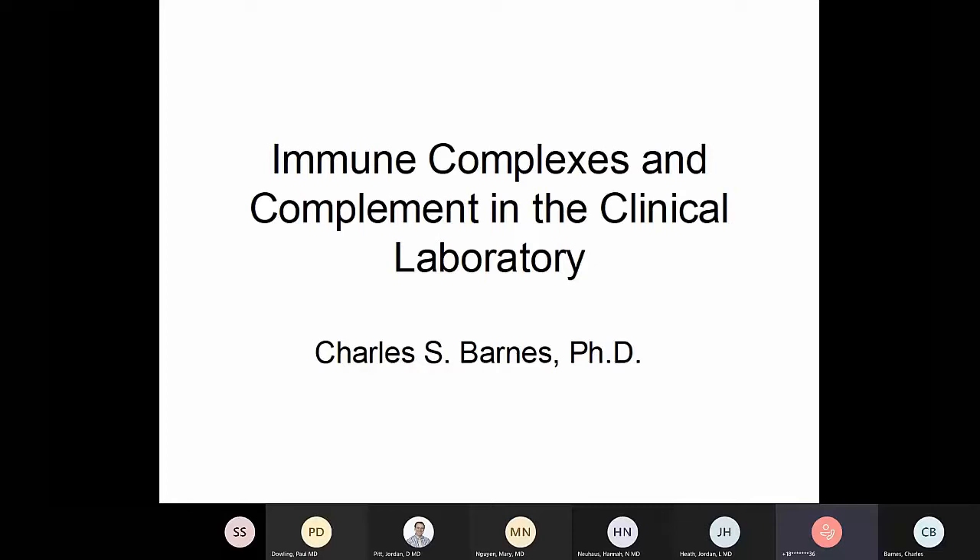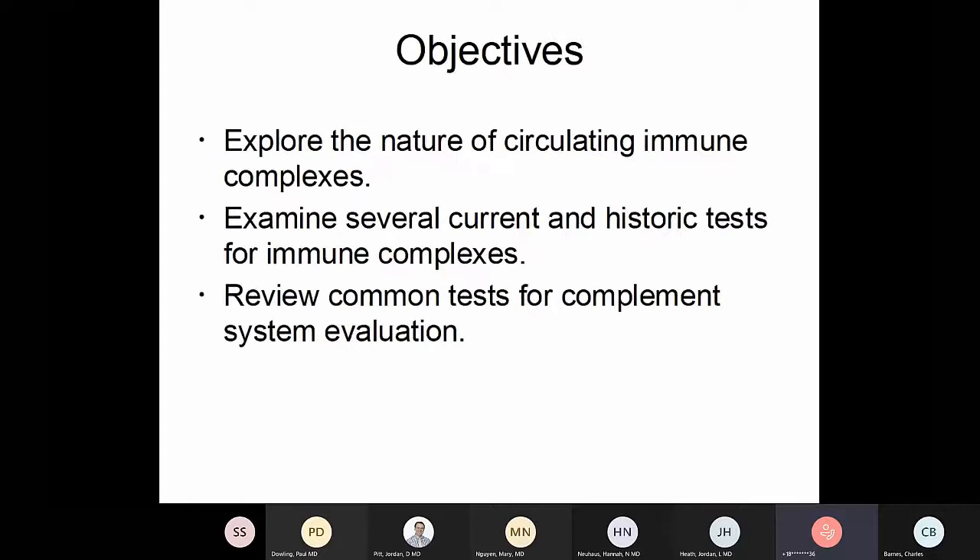We're going to talk about immune complexes and the complement system, and I'll come at it from the point of view of the clinical laboratory. Our objectives are to explore the nature of circulating immune complexes, look at some current and historic tests for immune complexes, and review common tests for complement and evaluating the complement system.